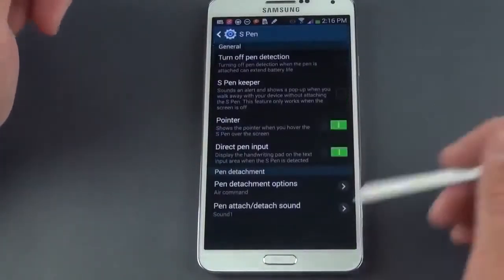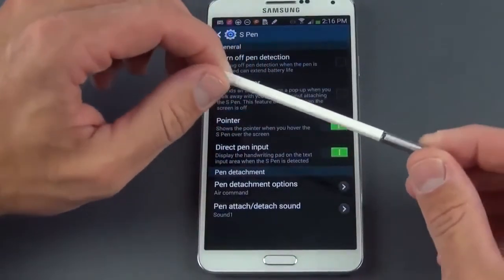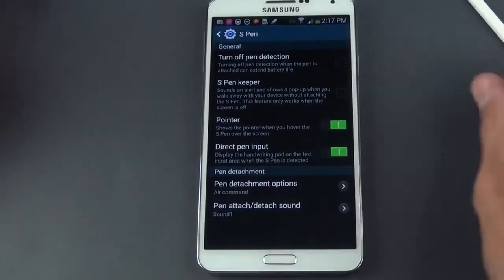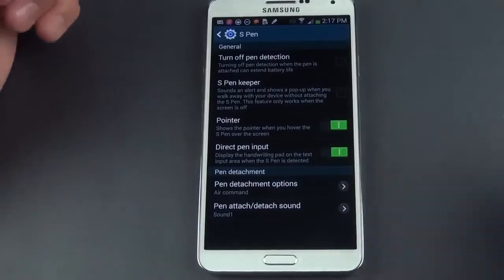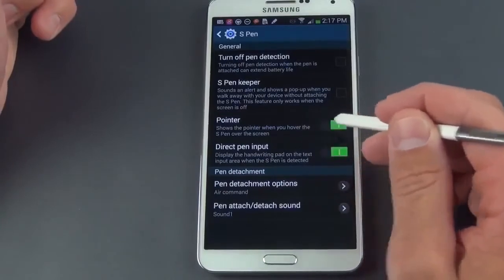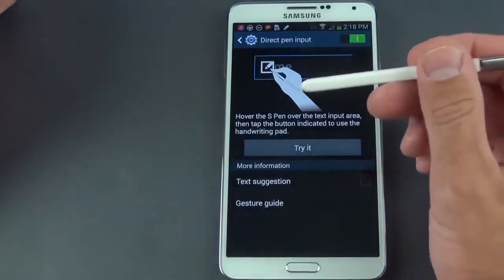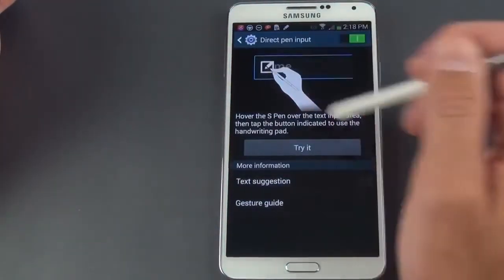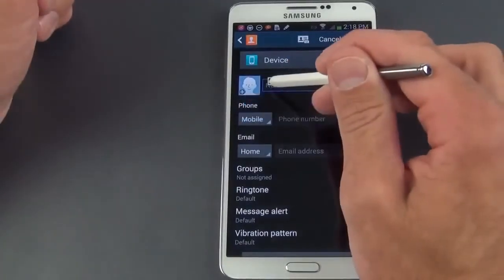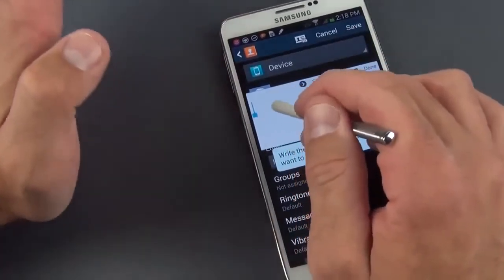Under S Pen settings you can turn off pen detection. The phone can detect the presence of the S Pen, so if you leave the pen somewhere and walk away, it sounds an alarm — the S Pen Keeper feature. You can also enable or disable the pointer, which shows the cursor constantly. Direct pen input means that when you hover the S Pen near a text box, a small indicator appears and tapping it gives you a handwriting input window, so you can write a name or other information directly into a contact field.